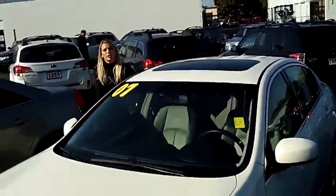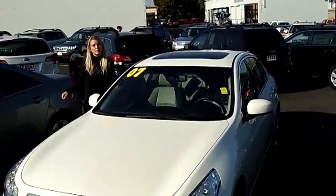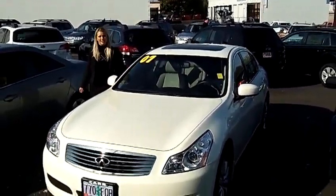For more information on this car or any other cars in our inventory, give us a call on the number provided above. We'd love to earn your business. Thanks for watching.